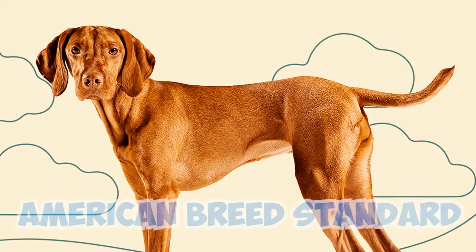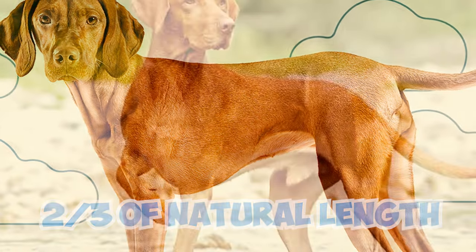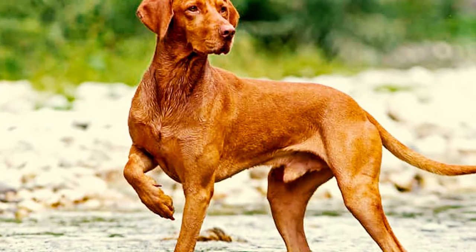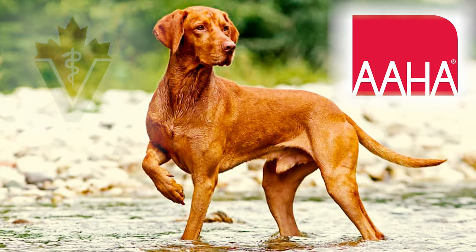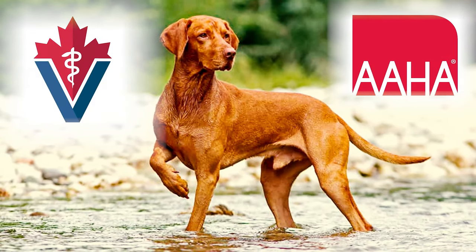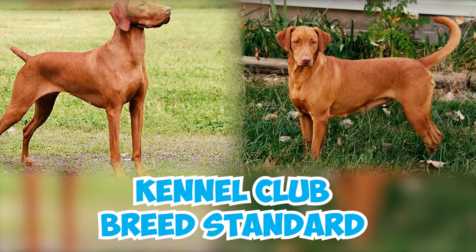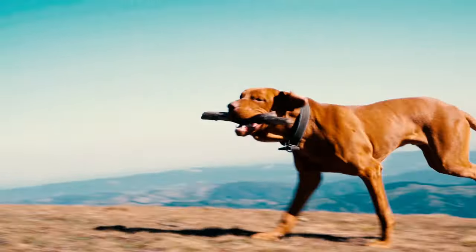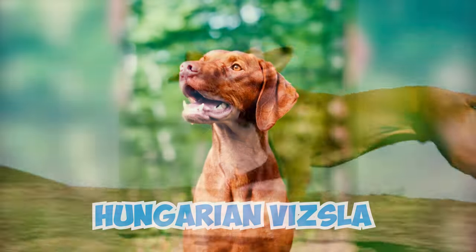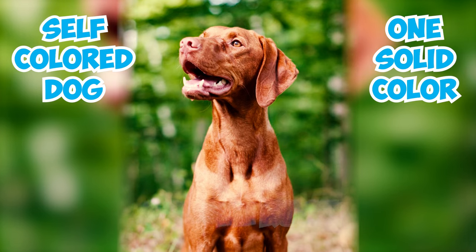Number 5: The American breed standard suggests trimming the tail to about two-thirds of its natural length. However, many veterinary associations, like the American Veterinary Medical Association, the American Animal Hospital Association, and the Canadian Veterinary Medical Association, discourage tail docking for purely cosmetic purposes. In the UK, the Kennel Club's breed standard permits both docked and natural tails. Number 6: One of the best Vizsla fun facts is that the Hungarian Vizsla is a self-colored dog, bred in only one solid color described as golden rust.